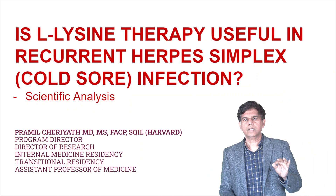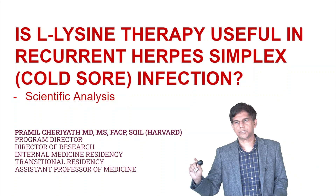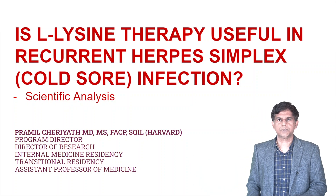We're going to do a scientific literature search and look at the studies. My name is Pramil Charyat. I'm a program director of internal medicine residency and transitional residency, and I teach medical students and residents.